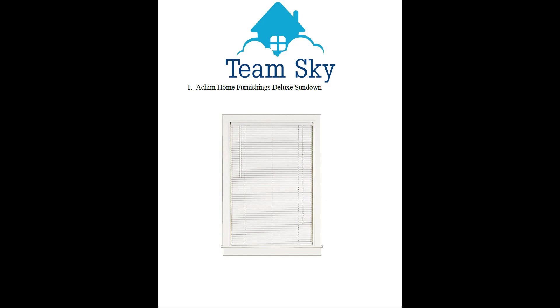So I'm trying to figure out which one I want to buy and replace it with. The first one I found was the Achim Home Furnishings Deluxe Sundown. It seems to be pretty good and it's definitely one of the cheaper models. The benefit to this one is that it's cheap — it won't last you for decades, but it would get the job done.